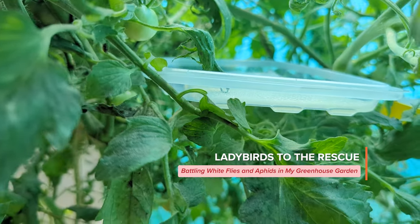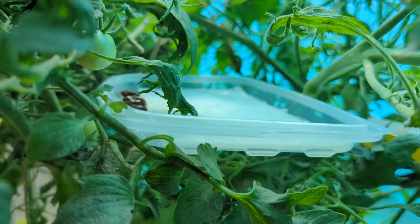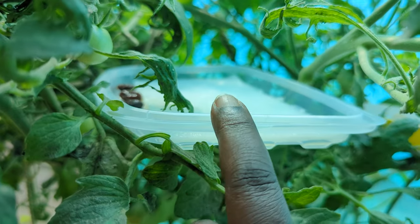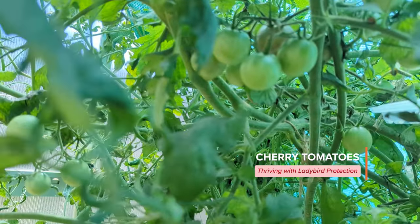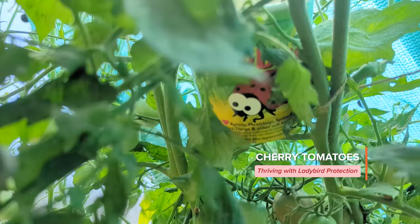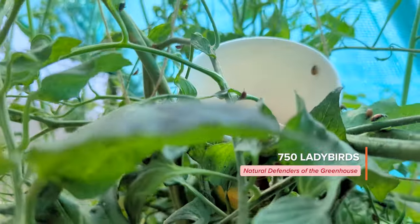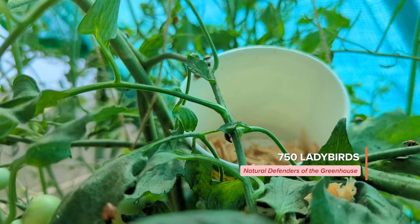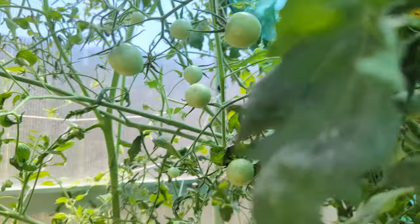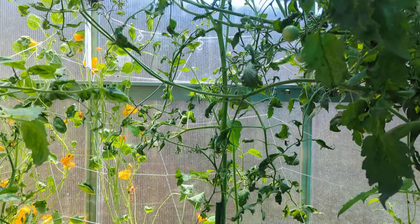We released some ladybugs — you can see that's their water. Let me see if I can get the container. Those are my cherry tomatoes and there's a little ladybug container. Not sure how clear this is going to be — there we go, you can see them crawling out of the container.